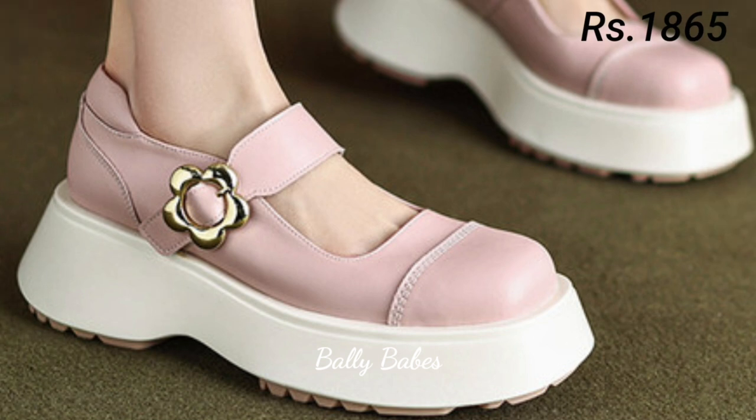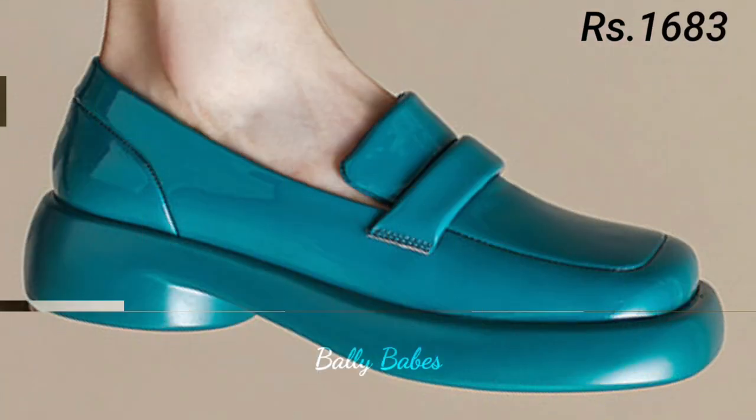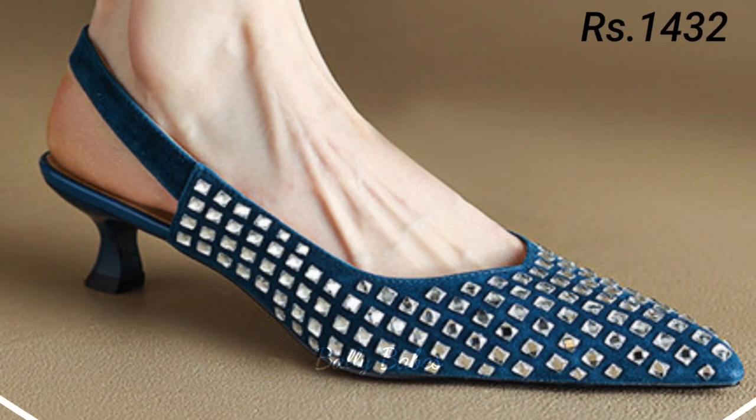If you are looking for a more comfortable footwear option that you can wear all day long, slip-on shoes are a great choice. They are easy to put on and take off, making them a convenient option for busy women on the go. They come in many different styles, from loafers to sneakers, and can be dressed up or down depending on the occasion.